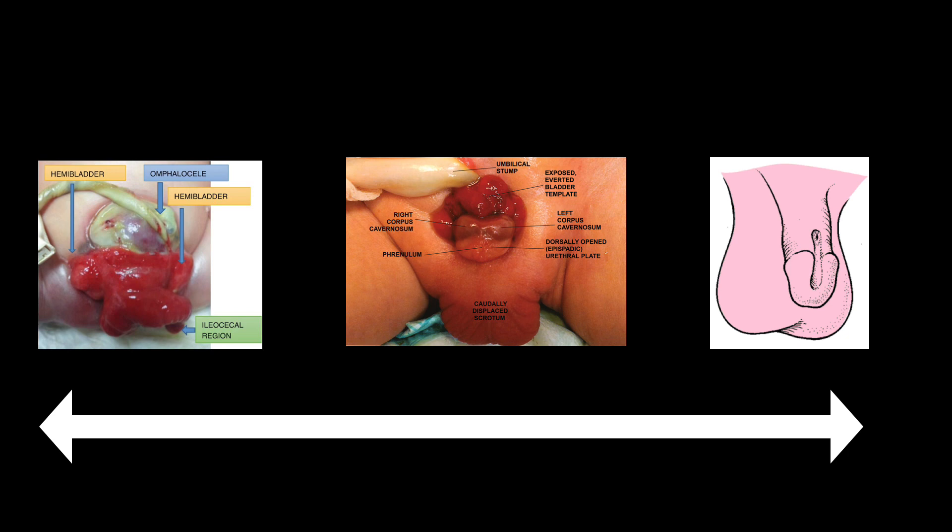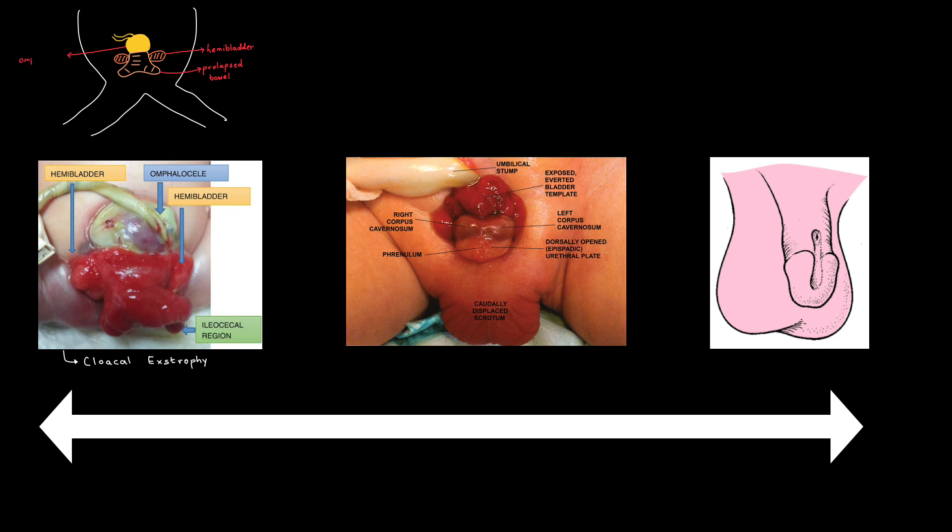Bladder exstrophy or ectopia vesicae is part of a spectrum of congenital conditions called the exstrophy-epispadias complex. As it is a spectrum of disorders, it will have a worst kind and a best kind. On the left extreme, the picture shows cloacal exstrophy — it is definitely the most complex and the worst kind. In this type, there is a prolapsed bowel, and on either side of the prolapsed bowel a hemi-bladder is present. An omphalocele can also be seen, meaning the bladder is divided.